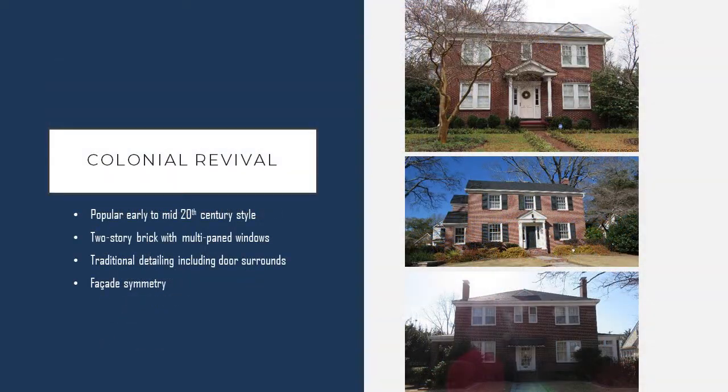Another style of architecture that you'll find in the core of this neighborhood is colonial revival style. This was a popular style in the early 20th century. Within the Oakwood Court District, these are going to be brick two-story houses, often with multi-paned windows. They also have traditional detailing found primarily around the door, so you'll have traditional pediments or door surrounds on these colonial revival homes. They're also notable for symmetry within the facade.